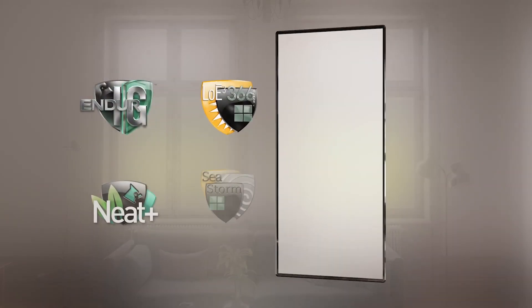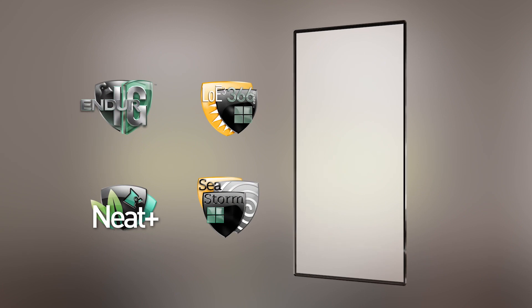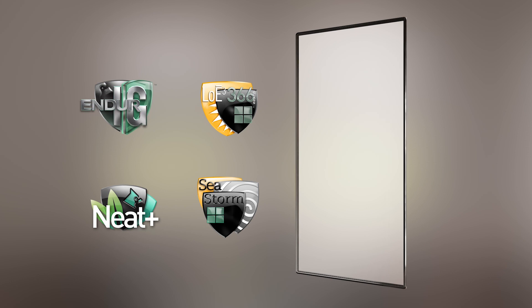Combined with our industry-leading insulating glass, low-E coatings, and other glazing options, Cardinal IG delivers the total package for window manufacturers.